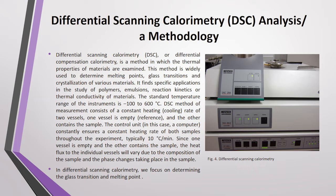DSC finds specific application in the study of polymers, emulsions, reactions, kinetics, and thermal conductivity of materials. The standard temperature range of the instrument is from minus 100°C to plus 600°C.